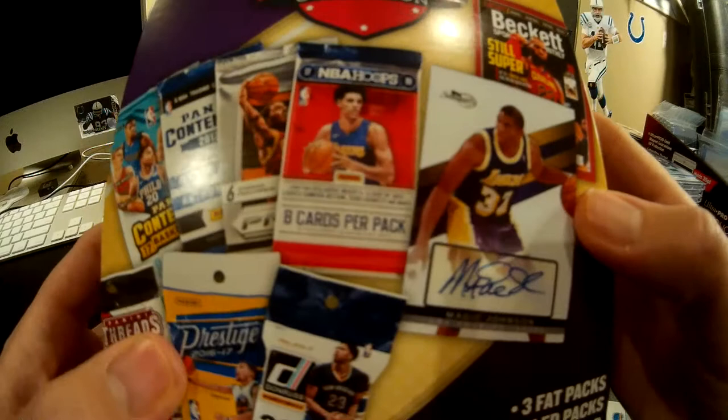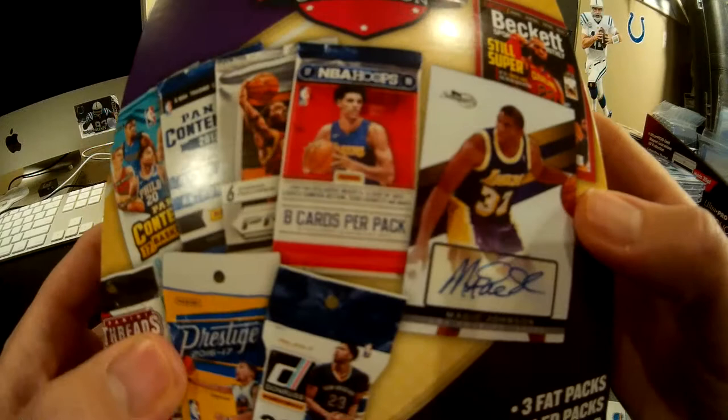Thanks for watching another edition of Pump It or Dump It. This has been Championship Collection with seven packs, a bonus pack, and a hit. Tell us in the comments below if you think this is a Pump It or Dump It. Please remember to like, subscribe, and comment, and we'll see y'all in the next one. Bye guys!